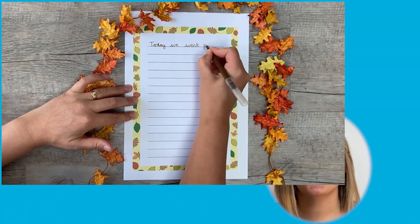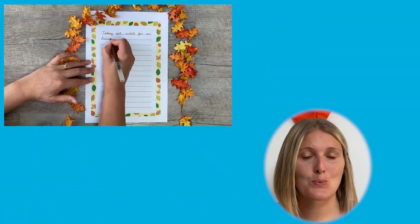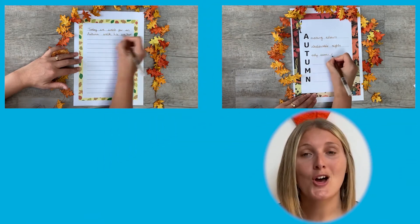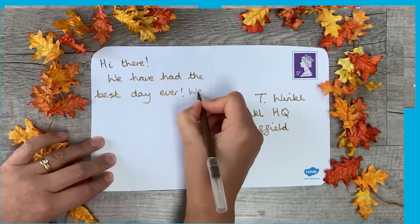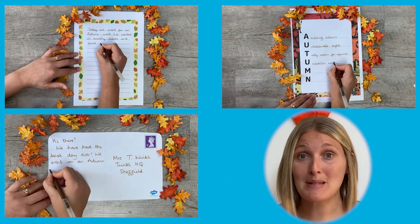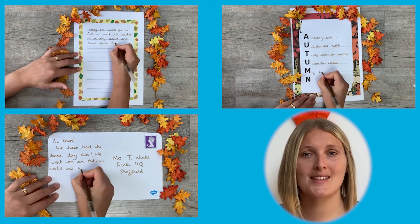These autumn experiences could be used as inspiration for writing. You could get the children to write a recount about their autumn walk, or you could get them to write a poem about their experiences, or you could get them to write a postcard to someone telling them all about what they've been up to. The possibilities for writing inspiration from this are endless.